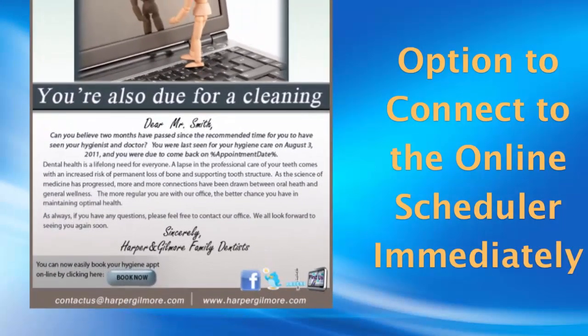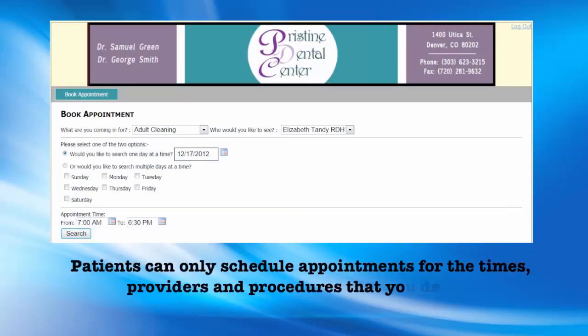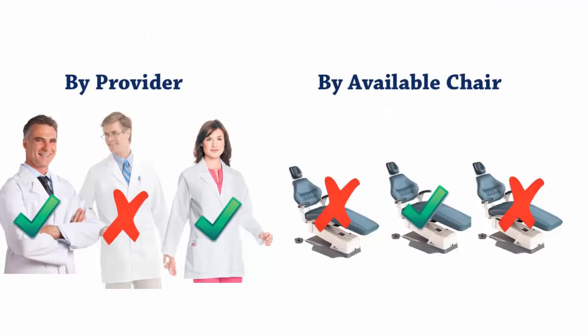The online scheduler allows your patients to book real-time appointments at their convenience, but at your discretion. You control every aspect of your online schedule availability. Not only can you customize which providers, which chair of those providers, and which procedures can be booked online — you can even customize the length of each procedure based on any given provider.